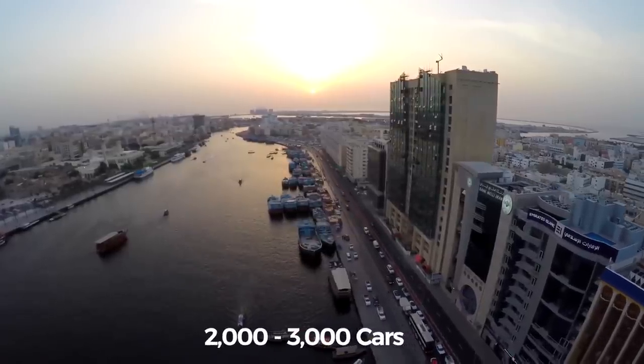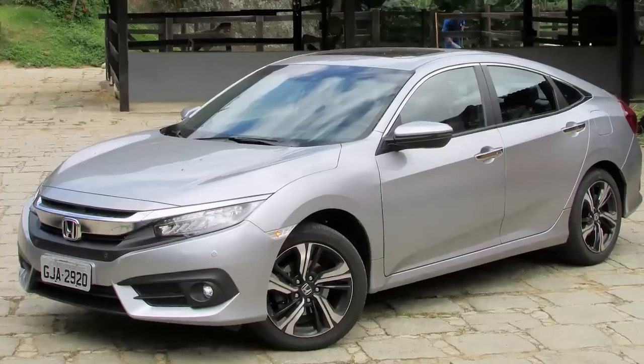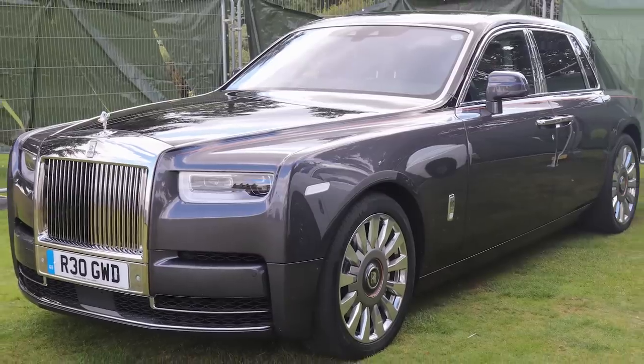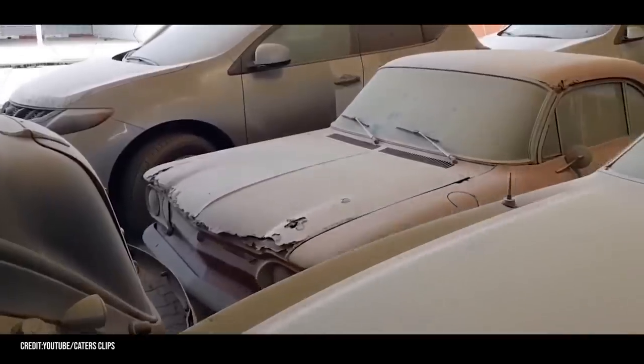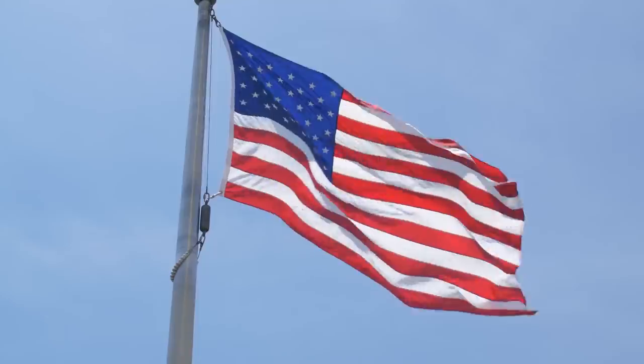On average, 2,000 to 3,000 cars are abandoned in Dubai every single year. And these aren't just Honda Civics — these are Porsches, Ferraris, Rolls Royces, and Lamborghinis just wasting away on the streets. Buckle your seatbelt, because we'll dive into some of the specific cars a little later, including one that's worth over $6 million.